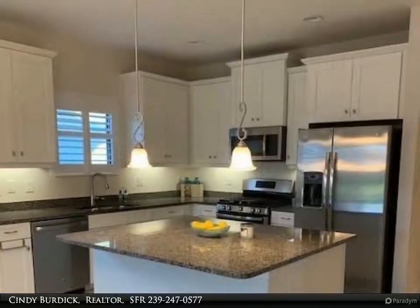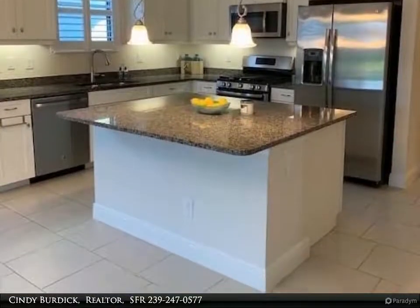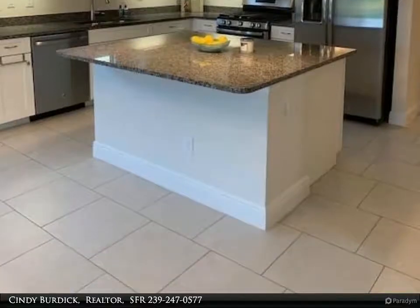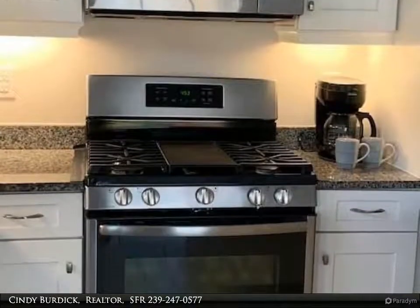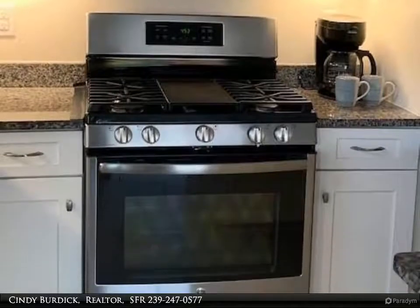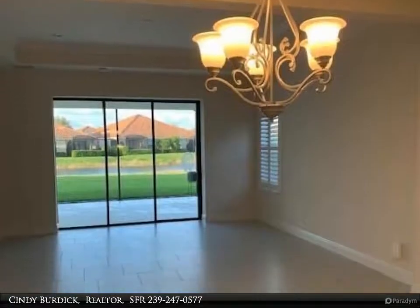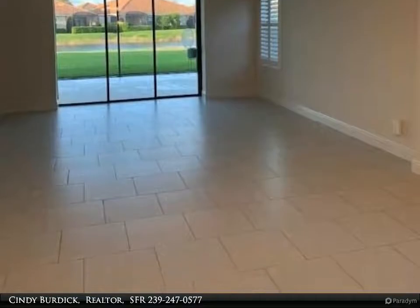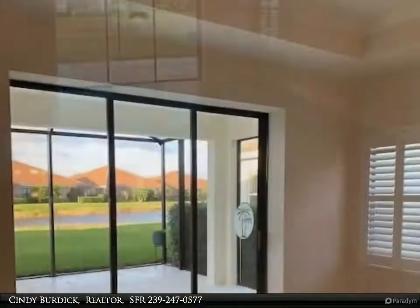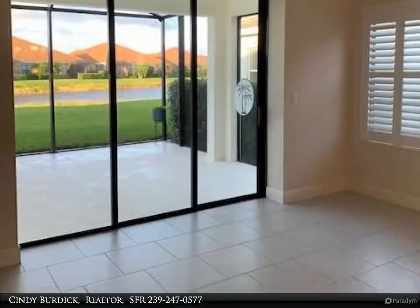Three bedrooms, a den/office, and a two-car garage. The kitchen has a large counter-height island and granite countertops. The cabinets are white with under-cabinet lighting and all appliances are stainless steel, including a natural gas cooktop/stove — a chef's delight. There is a staggered pattern tile in all areas except the bedrooms, which are carpeted. Plantation shutters are on all windows. The house has been meticulously kept and shows extremely well.